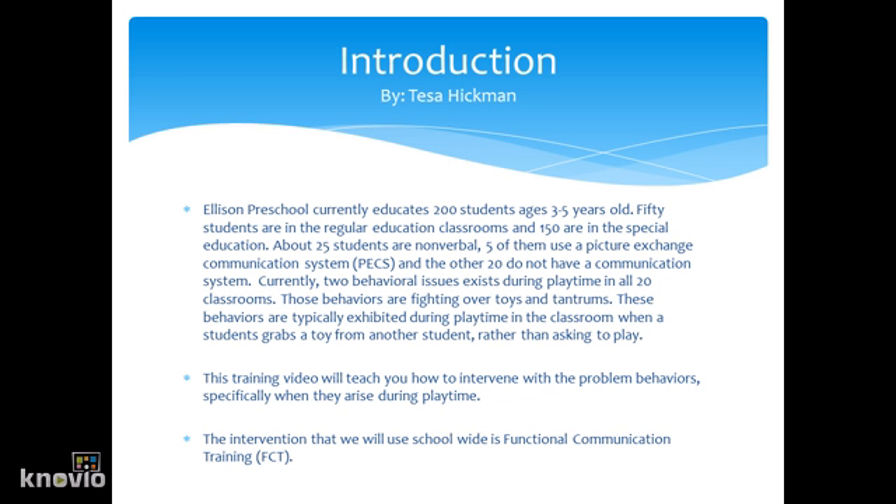This training video will teach you how to intervene with the problem behaviors, specifically when they arise during playtime. The intervention that we will use school-wide is Functional Communication Training.